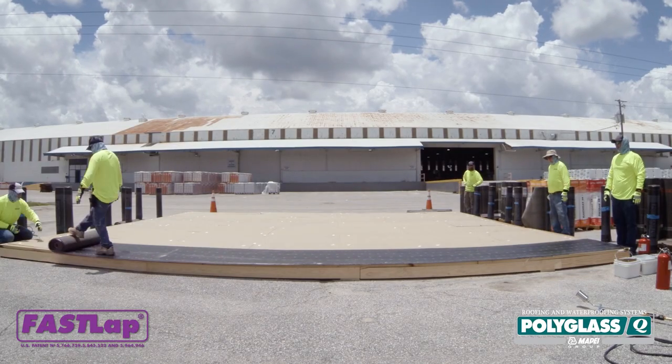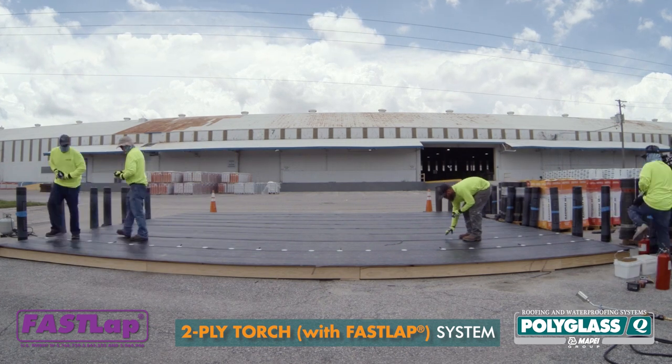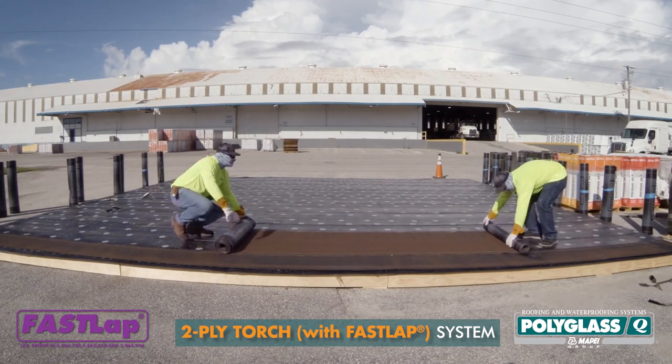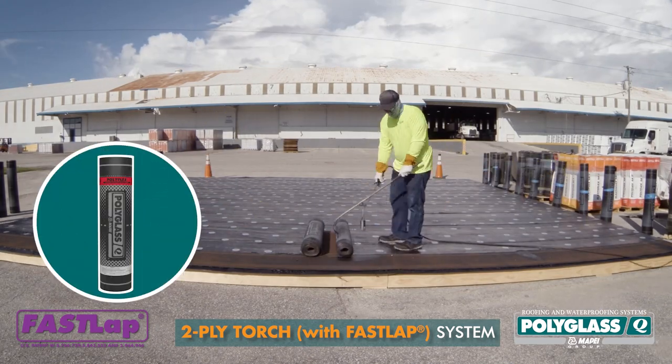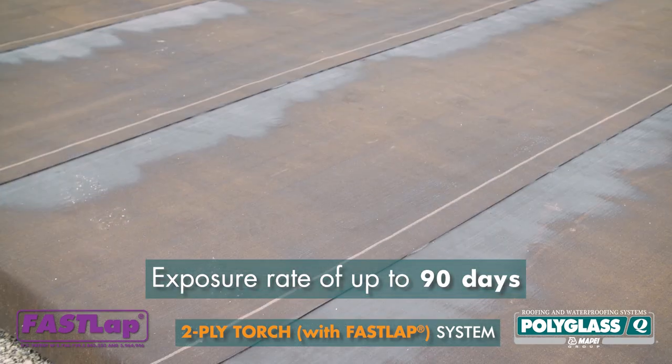Starting with the two-ply torch system, an elasto-based base sheet was cut into manageable pieces which were mechanically attached. Then a Polyflex smooth base ply was torch applied. At this stage, our system was watertight with an exposure rate of up to 90 days.